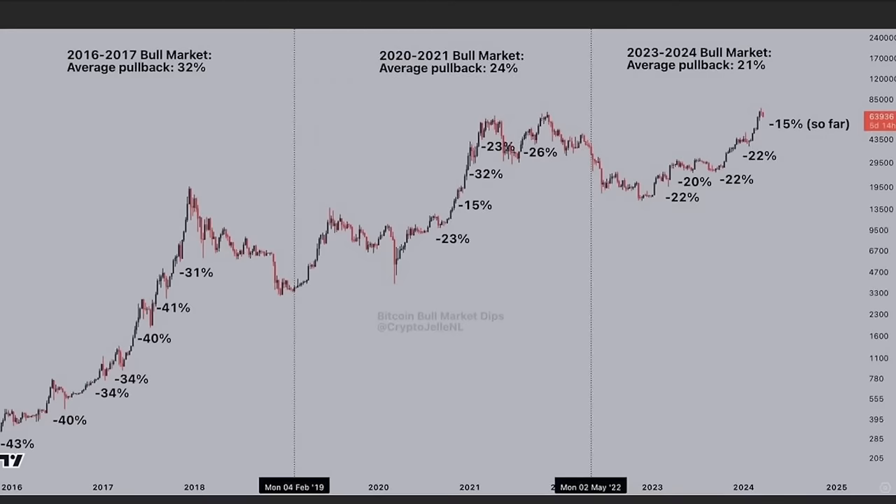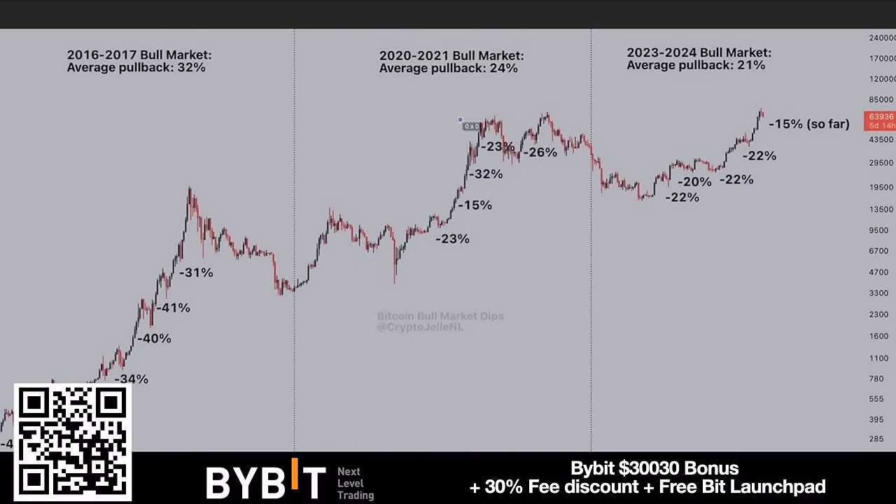We broke through all the long liquidation levels, and I told you we will go up again to liquidate all the shorts — that is just how the market moves. That is why technical analysis is so important. This chart shows that dips are completely normal in a bull market. That's why I keep repeating: stop crying, start buying. In the 2016–17 bull market there were dips of 43%, 40%, 34%, 34%, 40%, 41%, 31% — and each time you could have sold and missed all the profits.